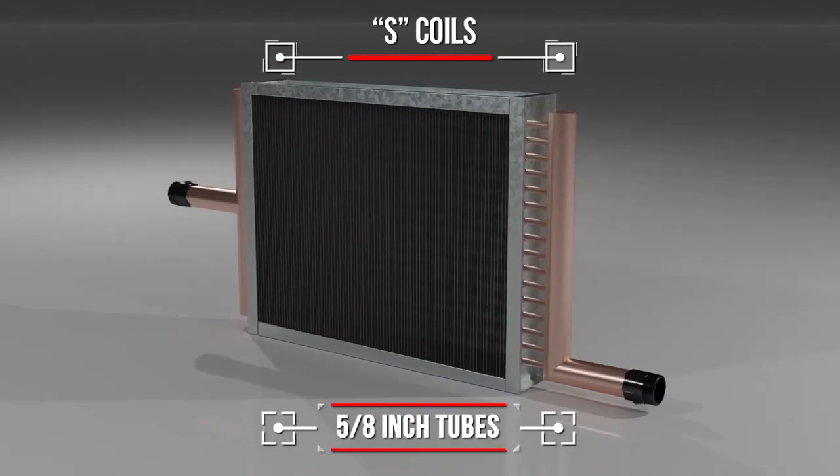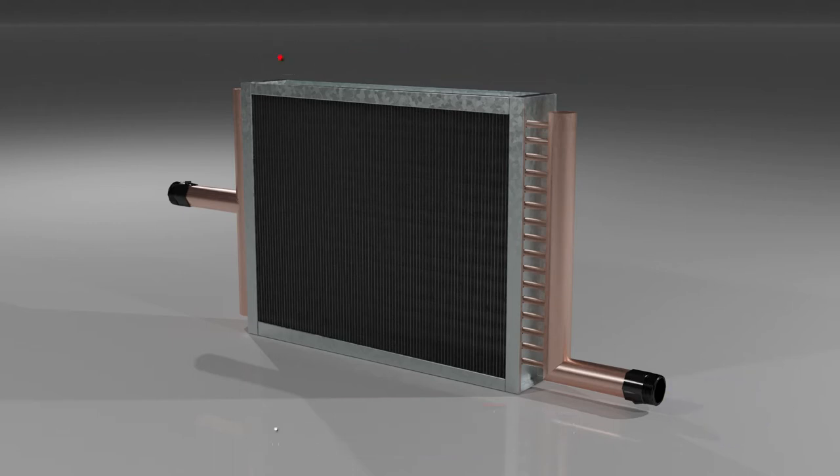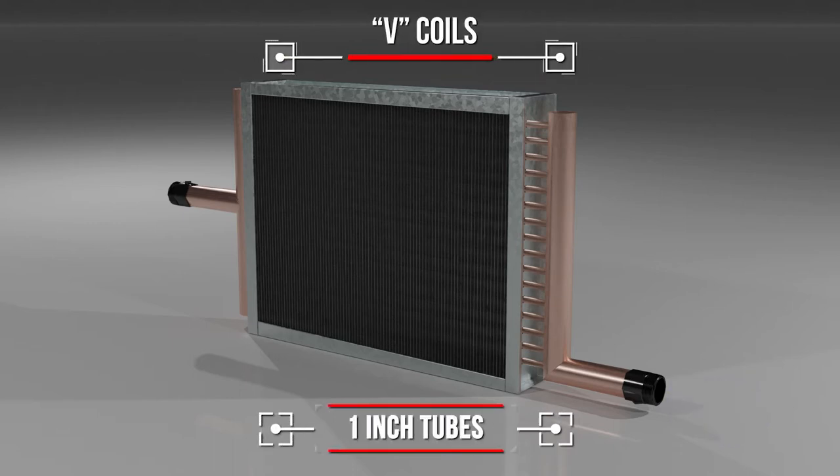S coils have 5/8 inch diameter tubes with a straight-through steam path. V coils are similar to S coils, except for their size — V coils have 1 inch diameter tubes and a straight-through steam path.